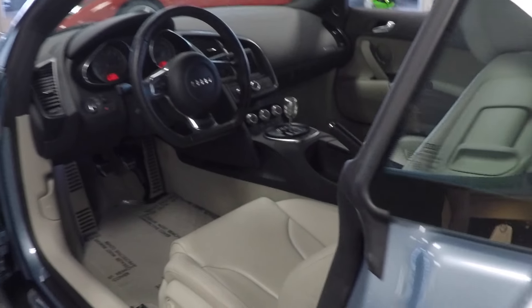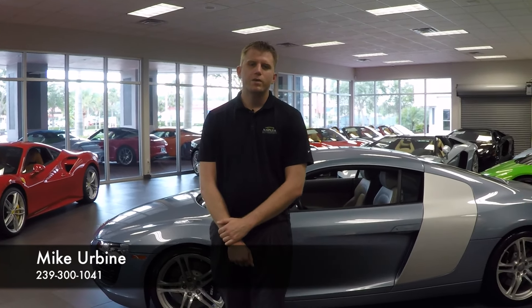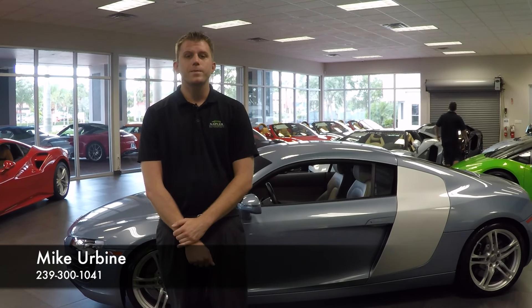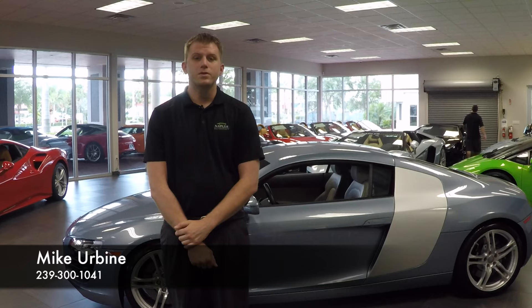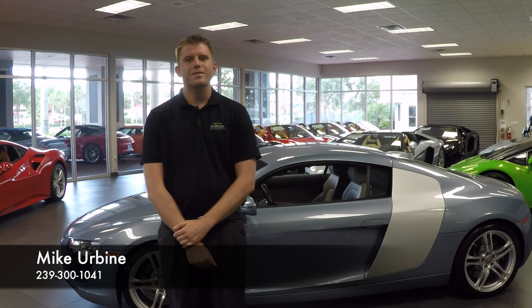The car does come with two keys and books as well. Thank you for taking the time to watch this video walk-around on the 2008 Audi R8 with just 5,000 miles. Be sure to check out our website NaplesMotorsports.com for all 60 pictures and a full description of this one-owner car. And don't forget to ask for me, Mike. Thank you and have a good day.